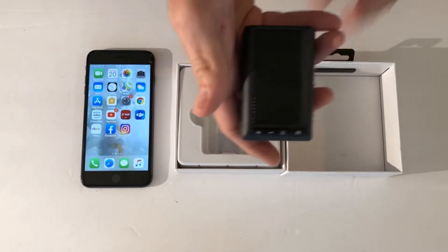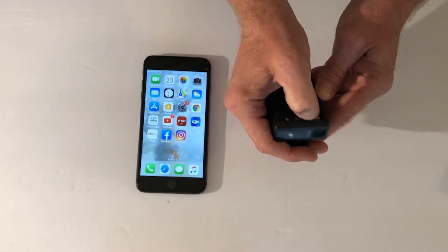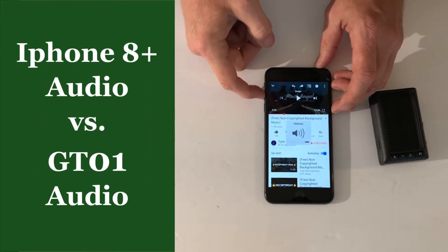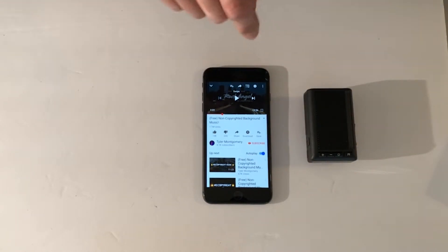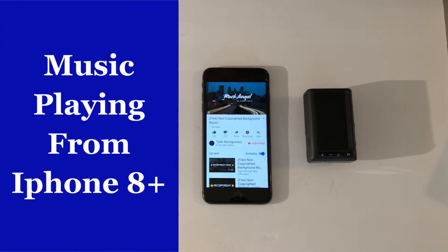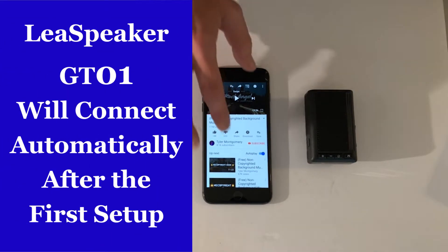Alright, power on — now it's in Bluetooth mode. What I'm going to do first is turn it back off because I want to bring up some YouTube music and play it on my iPhone 8 Plus. Everybody knows iPhones play music pretty well, so we're going to do a little comparison here, because I'm not sure how well the audio is going to come through on the video.